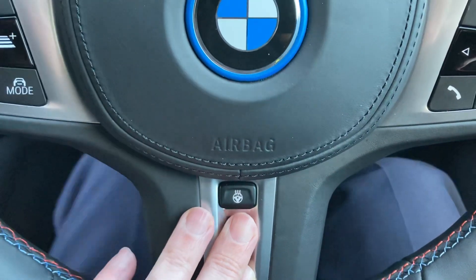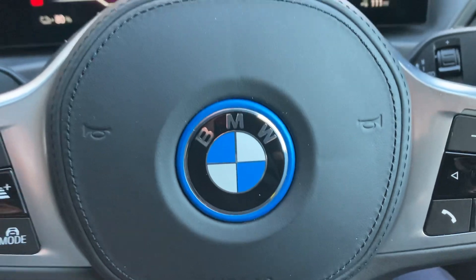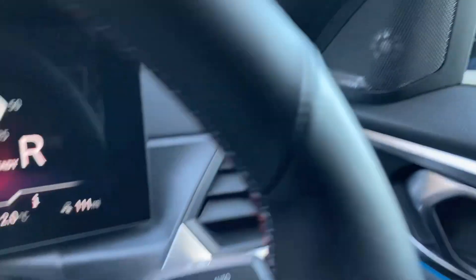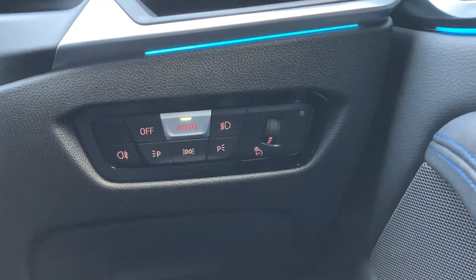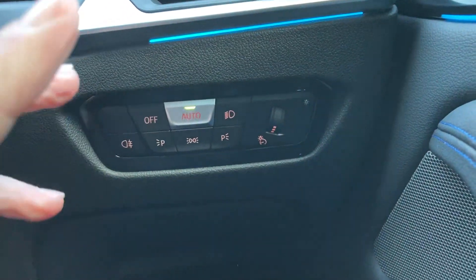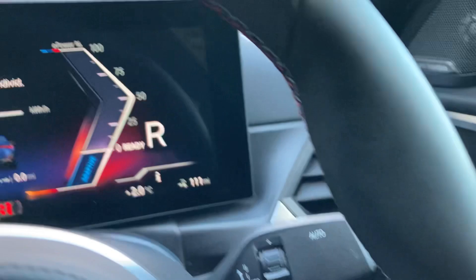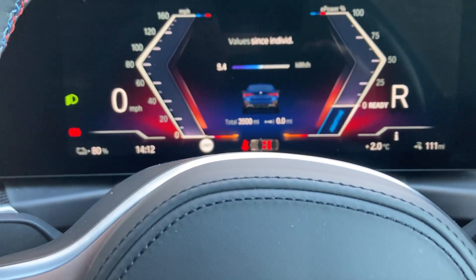We've got a heated steering wheel, which is ideal for winter. We've also got the Harman Kardon sound system and automatic headlights. Coming down here, we've got automatic wipers as well. And you've got ambient lighting, which you can change to about six or seven different colours.